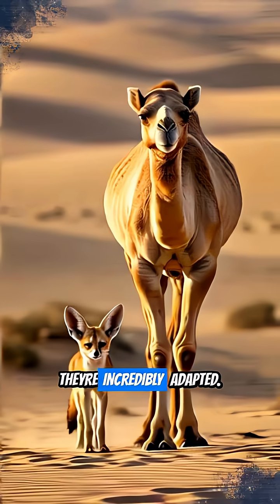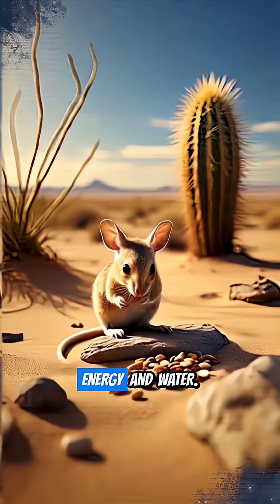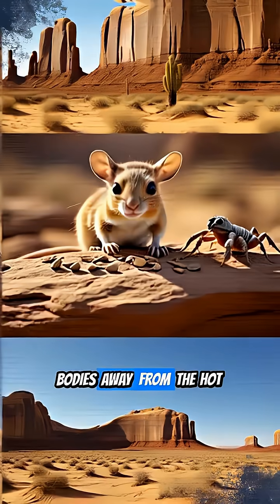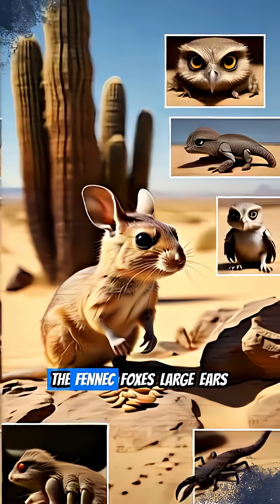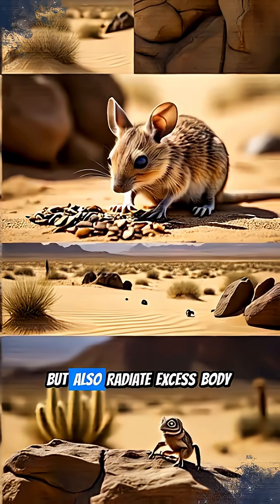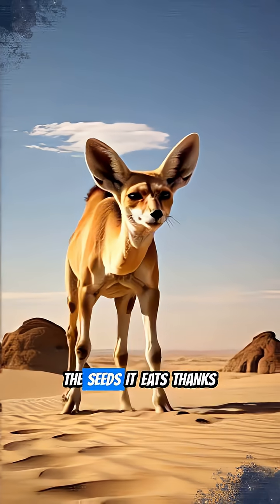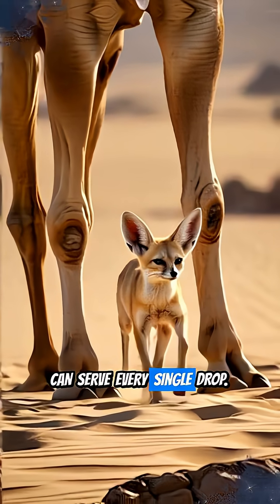Physically, they're incredibly adapted. Camels, the iconic desert survivors, store fat in their humps, which they metabolize for both energy and water. Their long legs keep their bodies away from the hot sand, and unique nostrils can seal shut against dust. The fennec fox's large ears not only pinpoint prey, but also radiate excess body heat. Even the kangaroo rat never needs to drink water, getting all it needs from the seeds it eats, thanks to super-efficient kidneys that conserve every single drop.